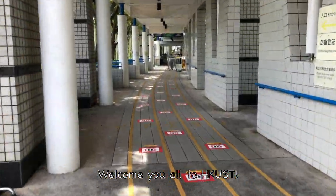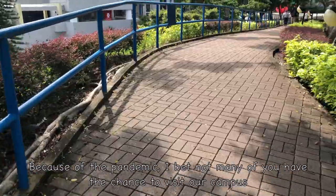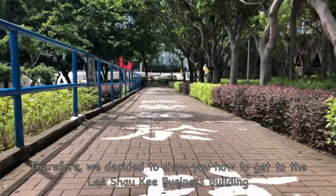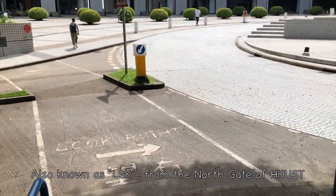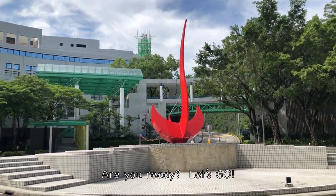Welcome, everyone, to HKUST. Because of the pandemic, not many of you have had the chance to visit our campus. Therefore, we decided to show you how to get to the Li Xiaoki Business Building, also known as LSK, from the north gate of HKUST. Are you ready? Let's go!